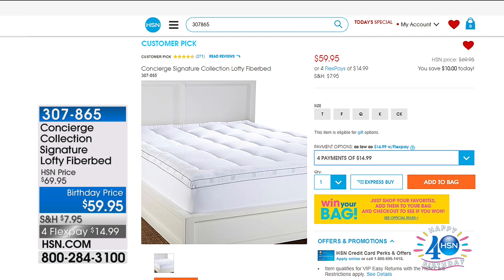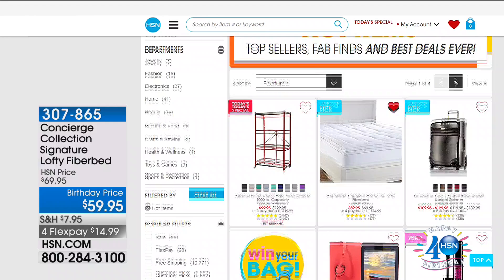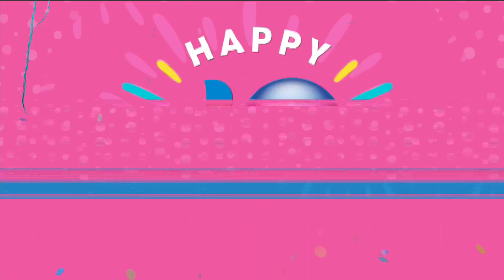We also want to let you know about some of the other things available at HSN.com. If you type in keyword 'hot items,' you're going to see some of our very best sellers, like our Concierge Signature Collection lofty fiber bed at $59.95 with four flex payments available. Shop the entire collection — it's all categorized to make it easier. But don't go anywhere right now because you're about to see something we haven't shown all day long.